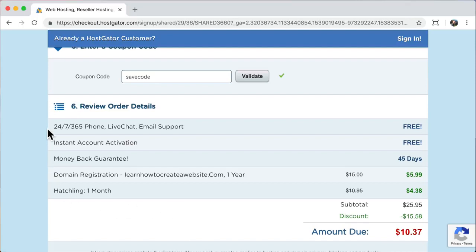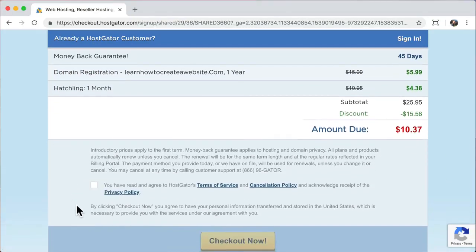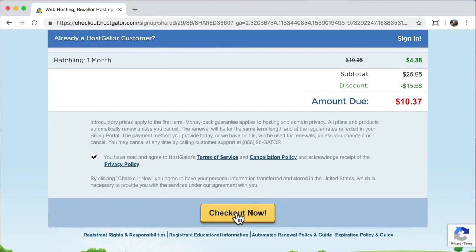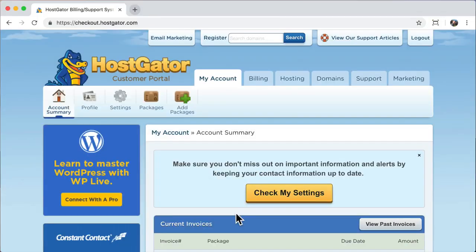Next we're going to review our order. We have 24/7, 365 phone, live chat, and email support, instant account activation, a money-back guarantee, our domain registration, and the hatchling plan. Scroll down, click that you have read and agreed to HostGator's Terms of Service, and click checkout now. Congratulations — we're all done getting your domain name and hosting.